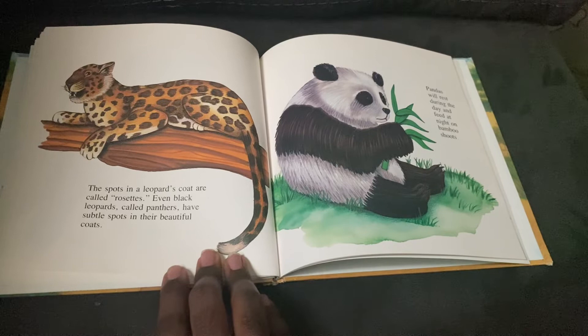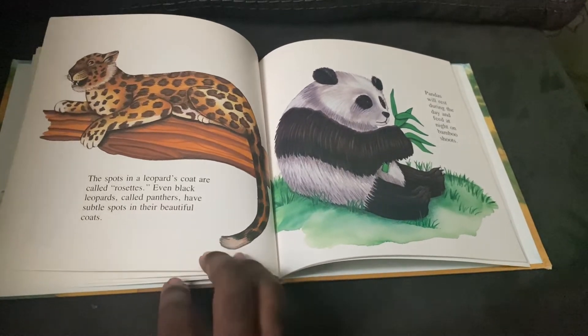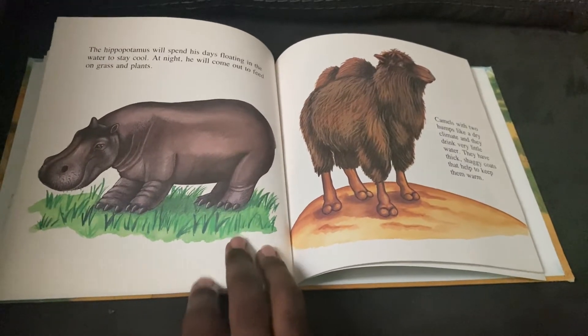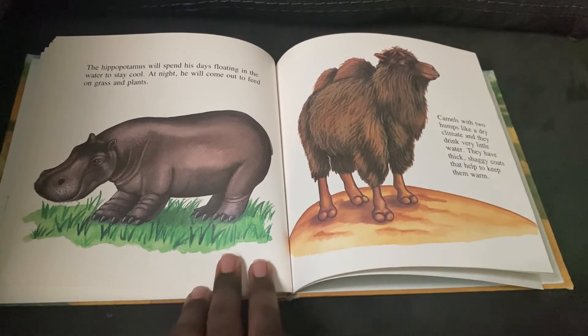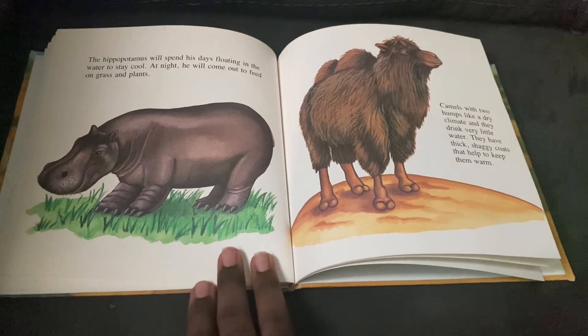Pandas will rest during the day and feed at night on bamboo shoots. The hippopotamus will spend his days floating in the water to stay cool. At night, he will come out to feed on grass and plants.